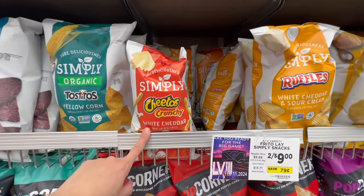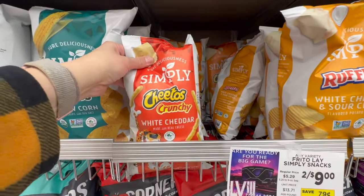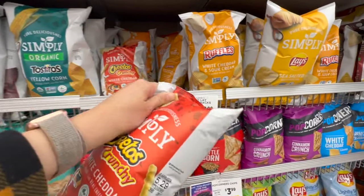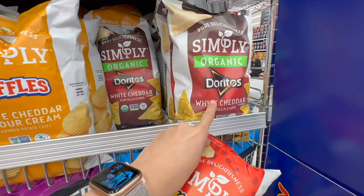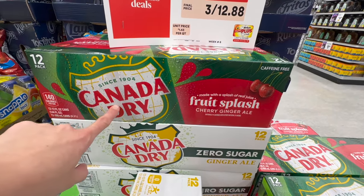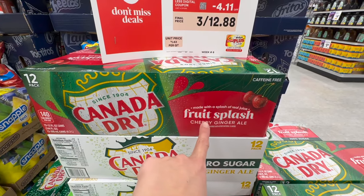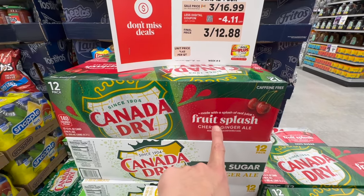I've been trying to keep my kiddos on the Simply brand. I know chips aren't the greatest, but sometimes when you're on the go and you just need a snack, we'll grab whatever we can. Simply Cheetos crunchy ones, Simply White Cheddar Ruffles — those look delicious — and they have Simply Organic Doritos now, which is blowing my mind. Speaking of ginger ale, we picked some up earlier at Target — the zero calorie one. Here's a new one: 140 calories, it's a cherry ginger ale called Fruit Splash — they look so, so good.